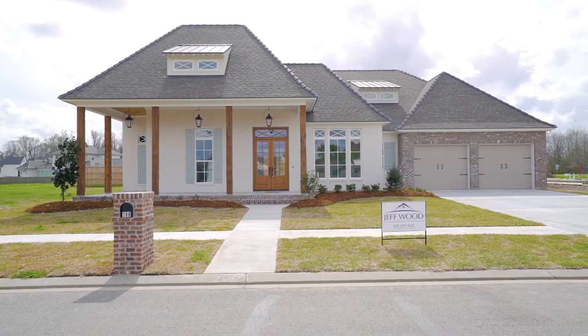Hi, it's Wendy with Ladder and Bloom, and welcome to the stunning new construction home built by Jeff Wood. It's located at 108 Winthorpe, and it actually went under contract in the construction stage. Come on, let's take a look.